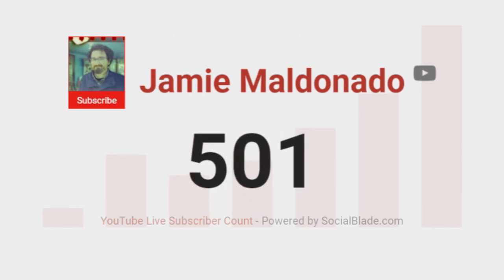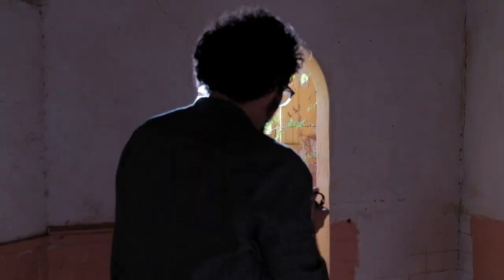I just hit 500 subscribers — thank you all who have subscribed to this channel. If you like behind-the-scenes insights, footage, and general photography encouragement and advice, click subscribe, turn on notifications, like and comment on my videos. I'd love to hear from you — thank you so much.